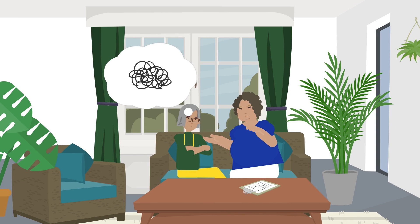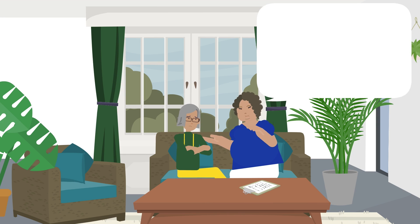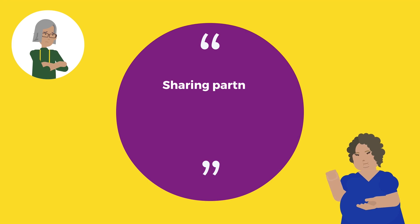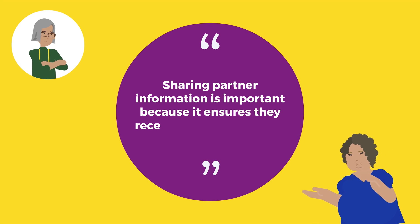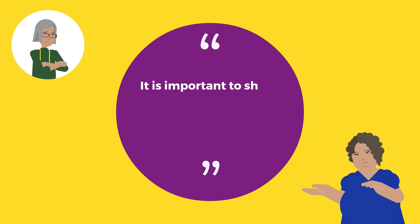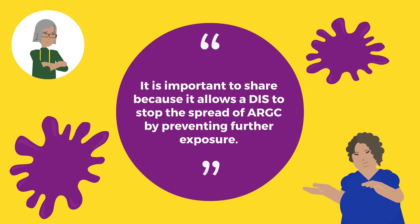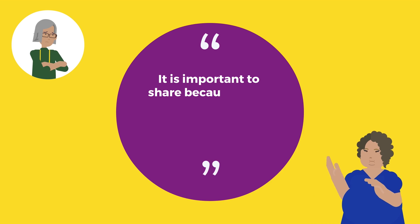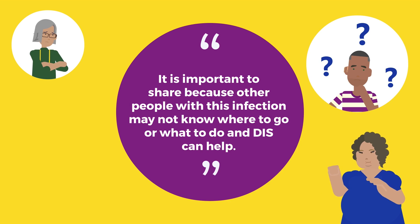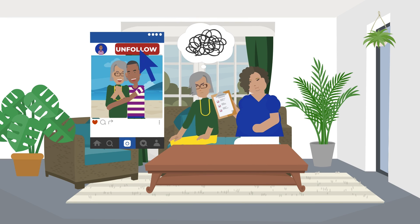If patient motivators are unsuccessful or the patient is still hesitant to share, the DIS can explain why this information is so important. Some examples include: 'Sharing partner information is important because it ensures they receive a notification of a possible exposure. It is important to share because it allows a DIS to stop the spread of ARGC by preventing further exposure. It is important to share because other people with this infection may not know where to go or what to do, and DIS can help.'